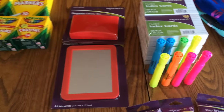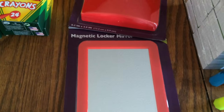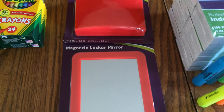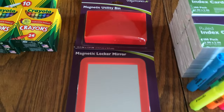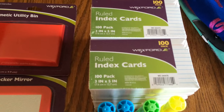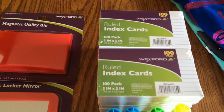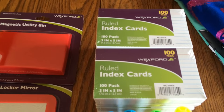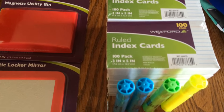Then I went to Walgreens. I picked up all these. The magnetic locker mirror and the magnetic utility bin I got for my daughter because this year she's going to have her own locker. These were each $1.99, so I picked up one of each. Then I found the index ruled cards here at Walgreens for a lot better price than Staples — you can get four for a dollar. So if you need index cards, I would definitely go this week by Saturday and get some of those.